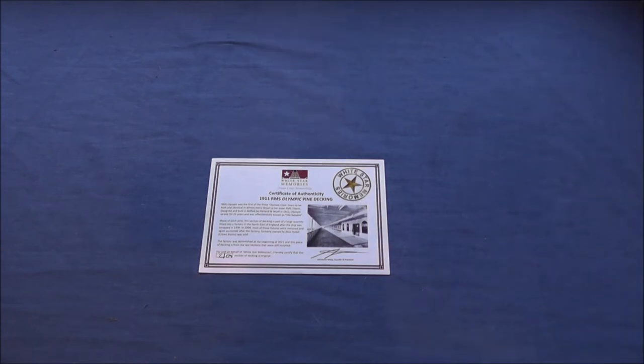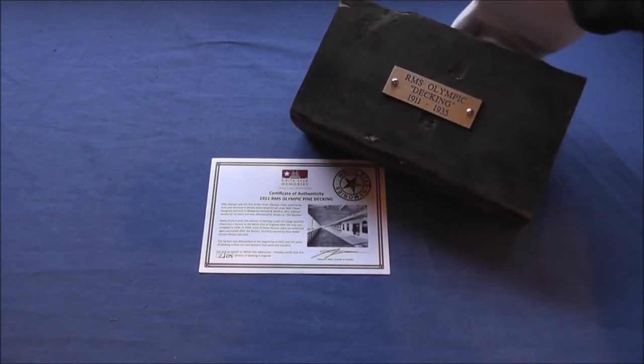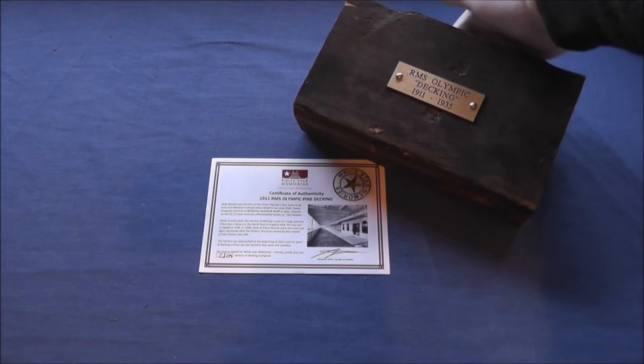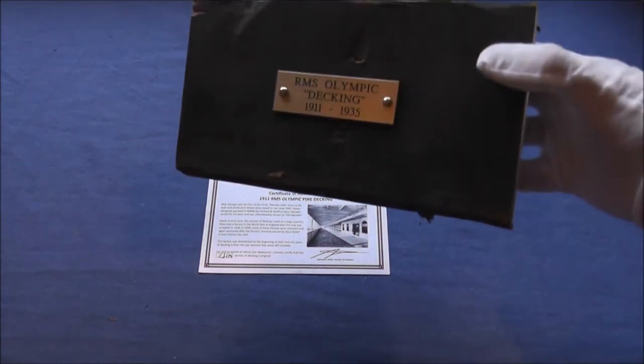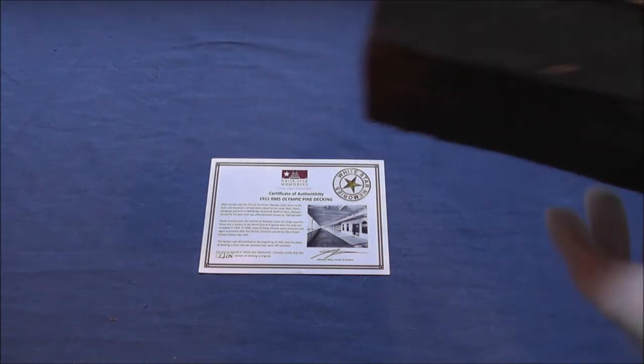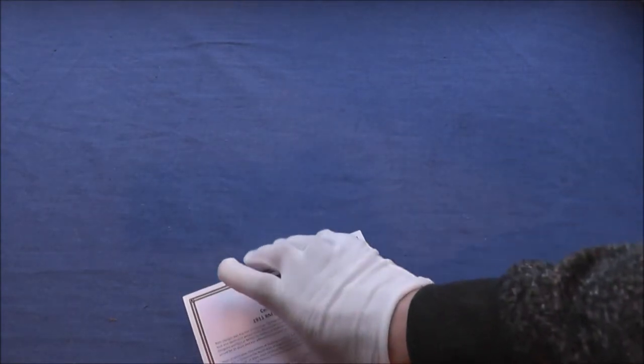While I've got this out I might as well get the chunk of the old girl. Here is my piece of the RMS Olympic — I have it permanently on the stand in my little trophy cabinet and I absolutely love it. There it is: RMS Olympic decking, 1911 to 1935, and I believe this is from her ADAC promenade. There is a lot of history on that bit of wood if it is real — I do believe it is. It is 21cm of the original Olympic pine decking from her ADAC. There is going to be a lot more White Star than Cunard in this video.